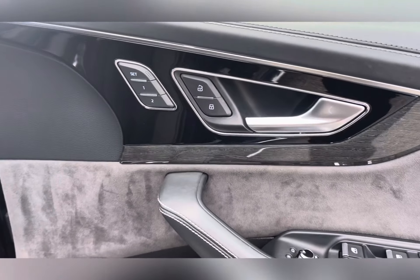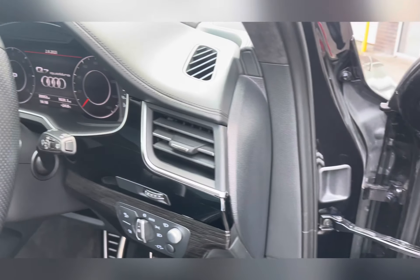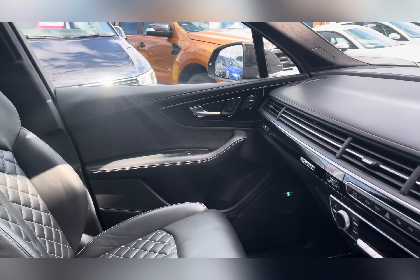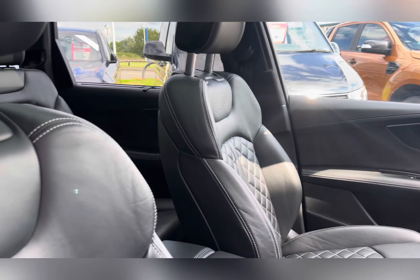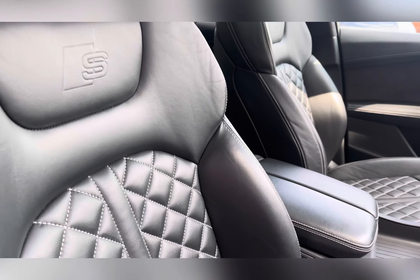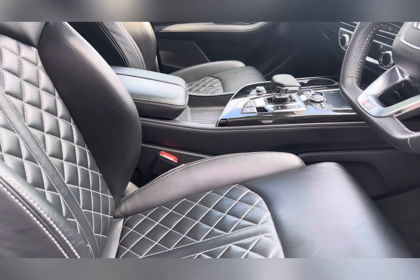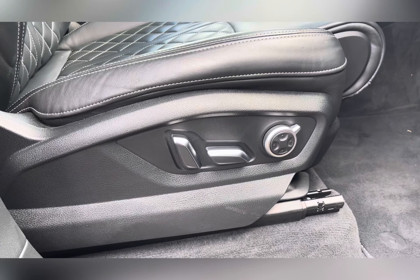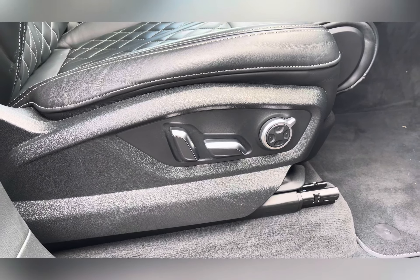Moving into the driver's side, you have a blend of comfort and sportiness with sports seats featuring that S stamping. These seats are heated and electrically adjustable with memory settings on the driver's side. It also comes with four-way lumbar support which gives you extra comfort while on the move.